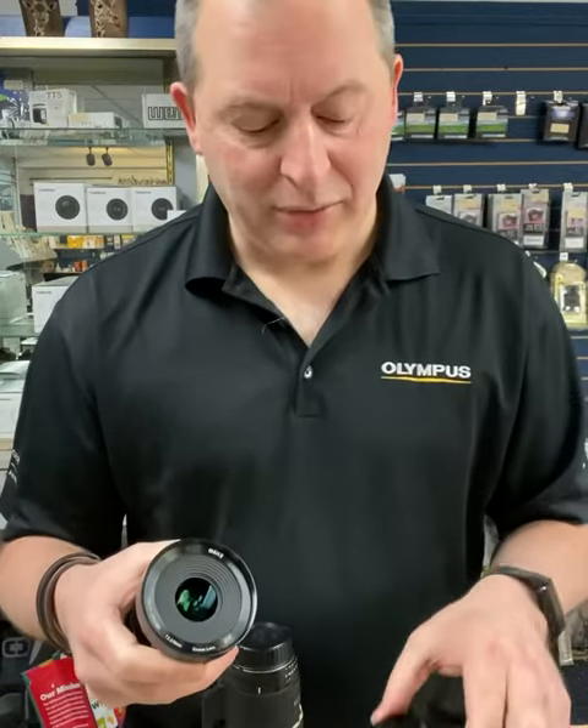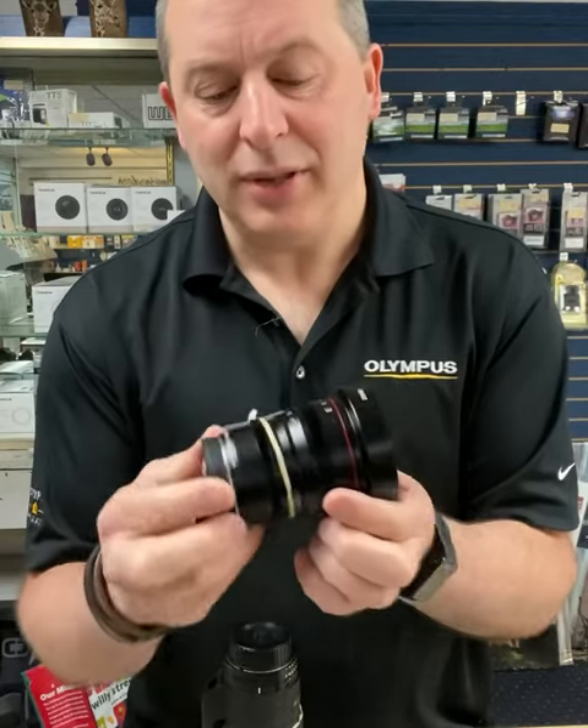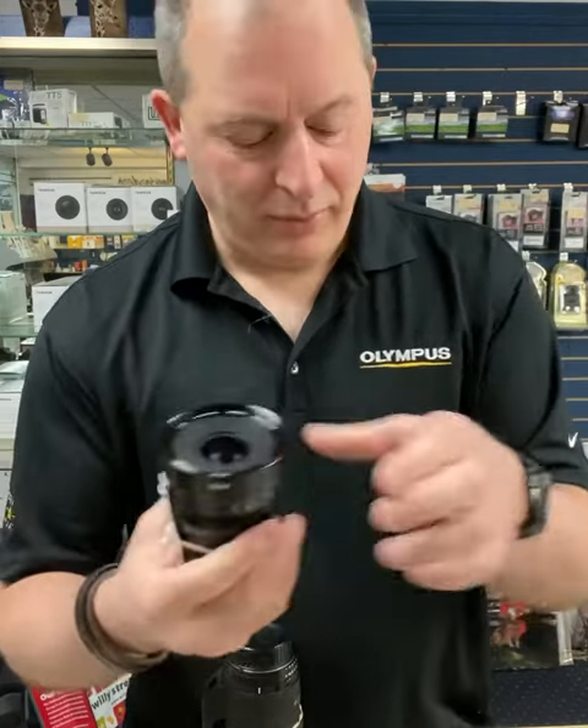And finally, for the filmmakers out there who are shooting with the Fuji X mount, we have a 35mm T2.2 lens and that is selling for $250. Pretty much there's something here for everybody, so come on down and check out our used department. Thank you.